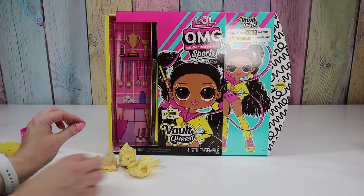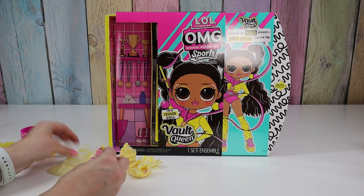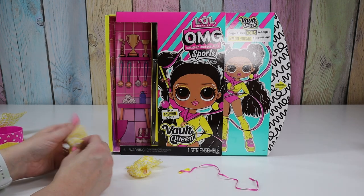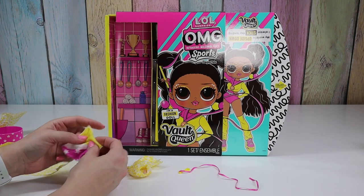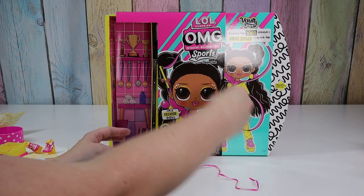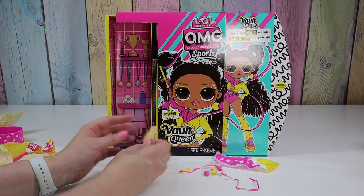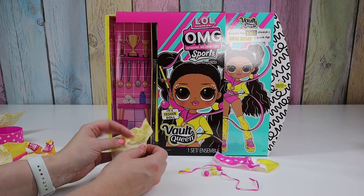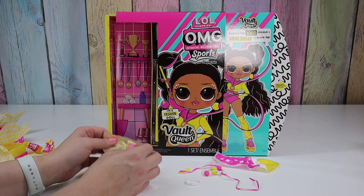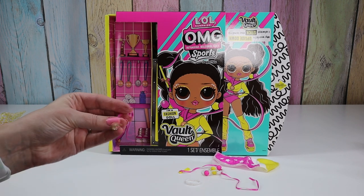Lots of little things! Will she have a towel like Cheer Diva? Here's her ribbon. And she does have a towel — of course she has a towel, it totally matches her outfit. There are also hair ties. Does she have earrings? A belt. And a medal — she's got gold. Or bronze. Let's say gold — if you're not sure, it's always gold!